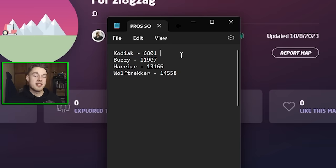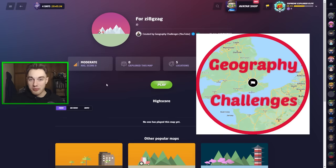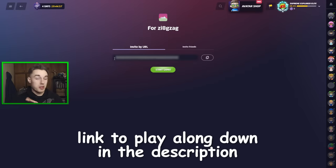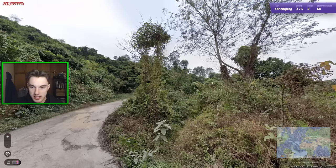Everyone else is competing to make the hardest map they can for me. So far Kodiak got me to a worst score of 6,801. Our first map of the day is by Geography Challengers, a good friend of mine — someone I'll be chilling with in real life this weekend. I've got it linked in the description so you can play along. Let's get straight into things on GC's map.